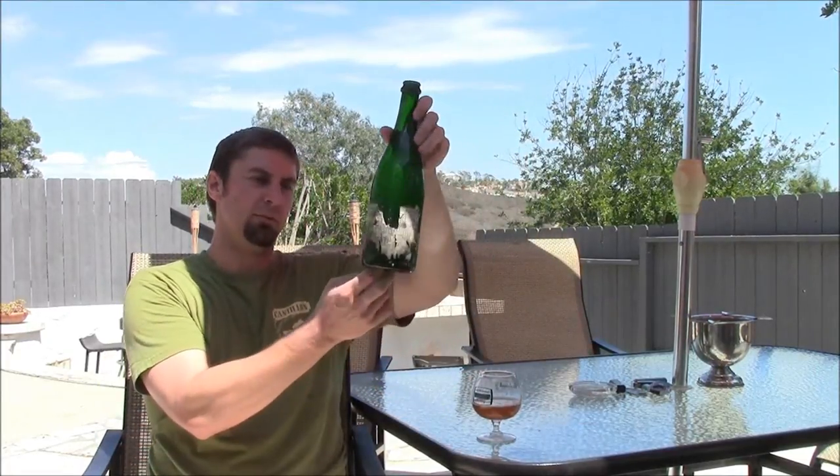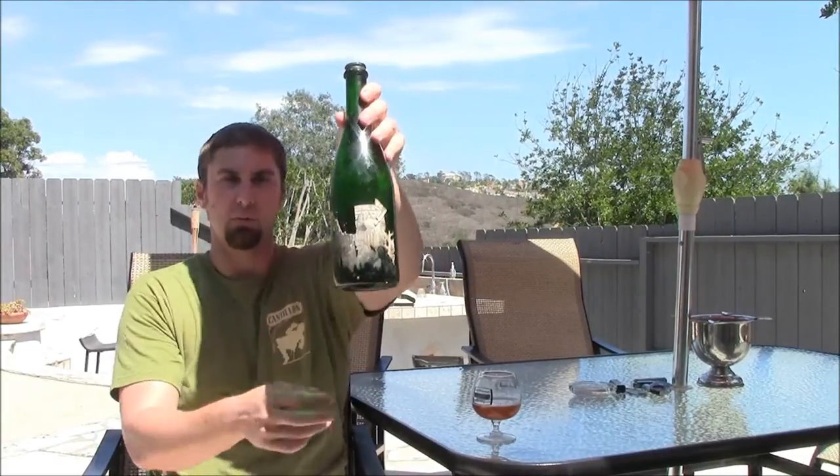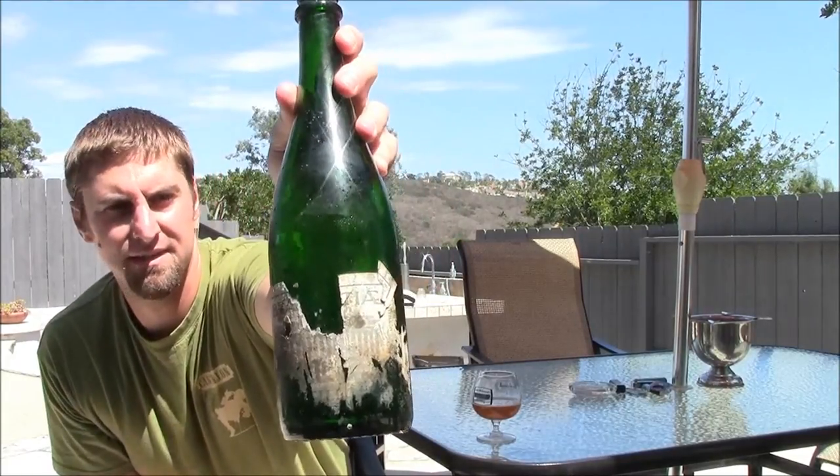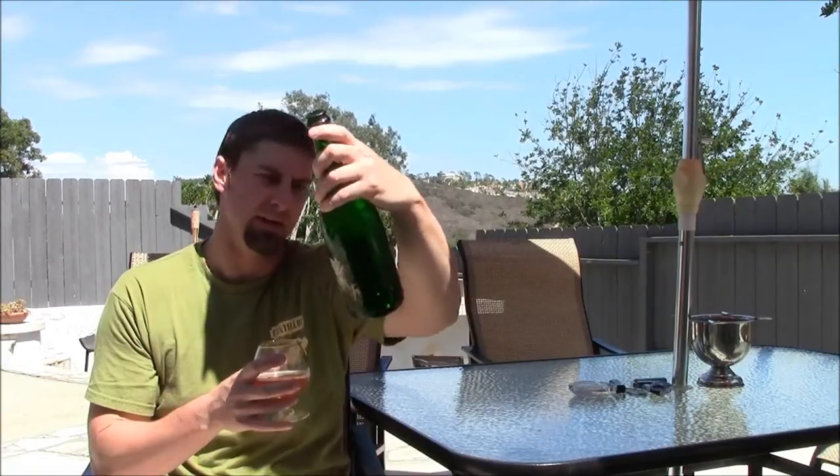Hey guys, back with a very special beer. This is from Cantillon, it's an old one — we believe it's 25 years old. You might have just saw the video of us opening Brontier from world-renowned Cantillon 25 years ago. It's hard to read the label. These bottles were in a cellar, they got flooded, so the labels are all messed up.